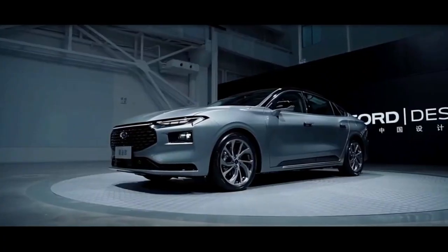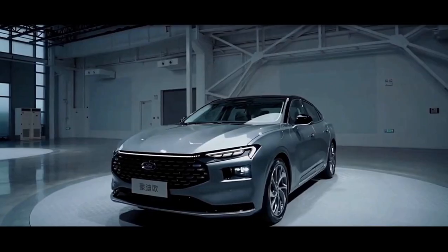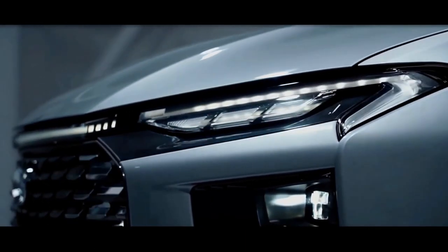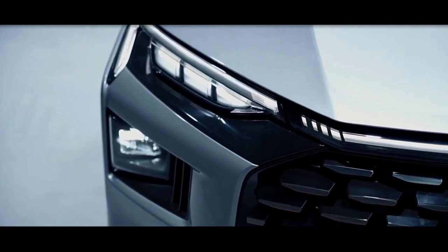Key design elements include an octagonal-shaped grille, slim LED headlights connected by a light band within the leading edge of the bonnet, separate daytime running lights, and an A-shaped graphic for the air duct within the lower part of the front bumper.